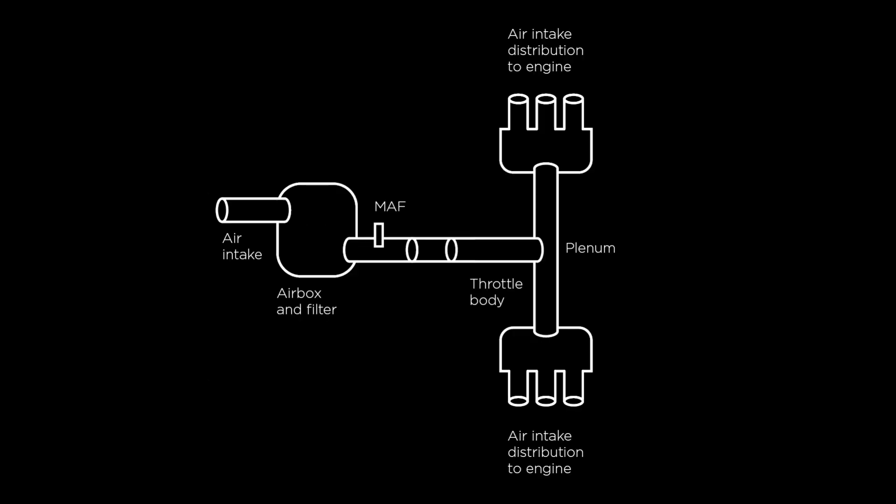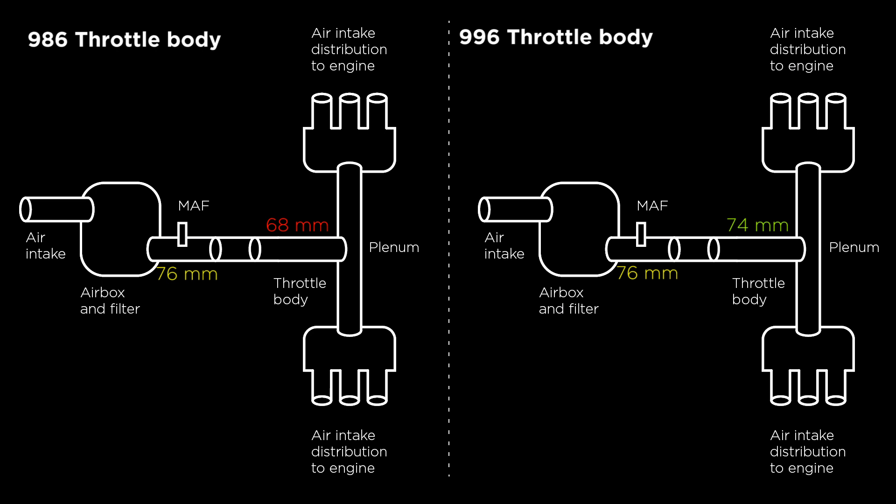Here's a simplified diagram of the Boxster air intake system. Fresh air comes in through the air intake, travels through the airbox and filter, then hits the throttle body — the device that opens and closes when you push the accelerator pedal. After that, the air hits the plenum, which distributes it to the engine intakes. On the left is the stock 986 Boxster setup: air enters a 76mm tube housing the mass airflow sensor, then narrows to a 68mm throttle body. On the right is the larger 987 intake matched with a 74mm throttle body and plenum from a Porsche 996 Carrera, removing that restriction and providing more power.